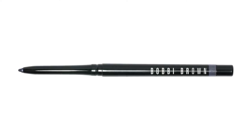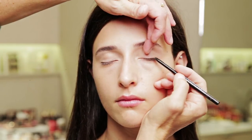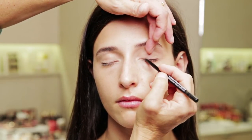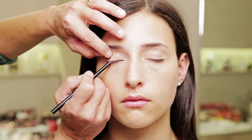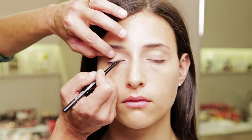I'm using Bobbi Brown's Perfectly Defined Gel Eyeliner. I'm applying this to Rebecca's lash line using very short strokes, because I really want a very thin, tight line that defines her lash line, but really disappears into her eyelashes once we've added mascara.